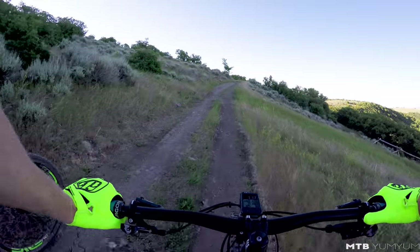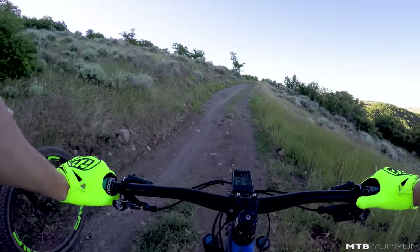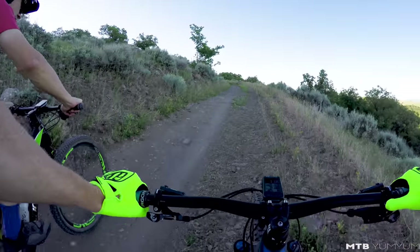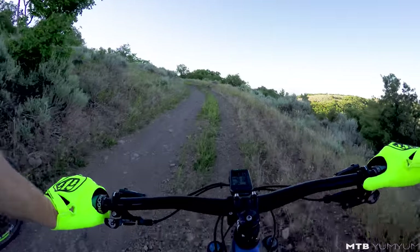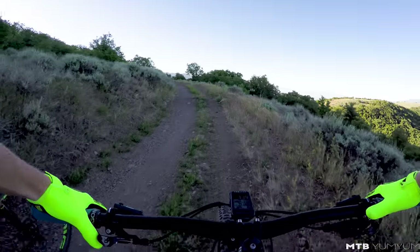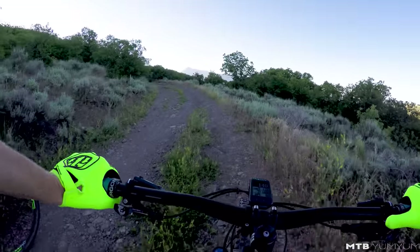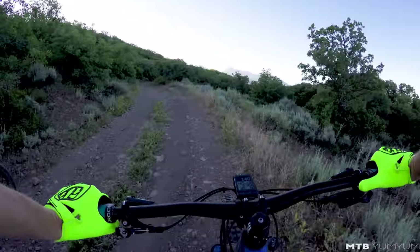I picked up this bike from Salt Cycles in Sandy, Utah. They are Utah's largest Pivot dealer and have a bunch of these in stock ready to go. If you're local, head over there and talk to Chris — get a demo and see what you think. Salt Cycles really stepped up in getting me this bike for three weeks so I could do a more in-depth, longer review. A great way to support the channel is to support them, so go check out your bike from Salt Cycles.